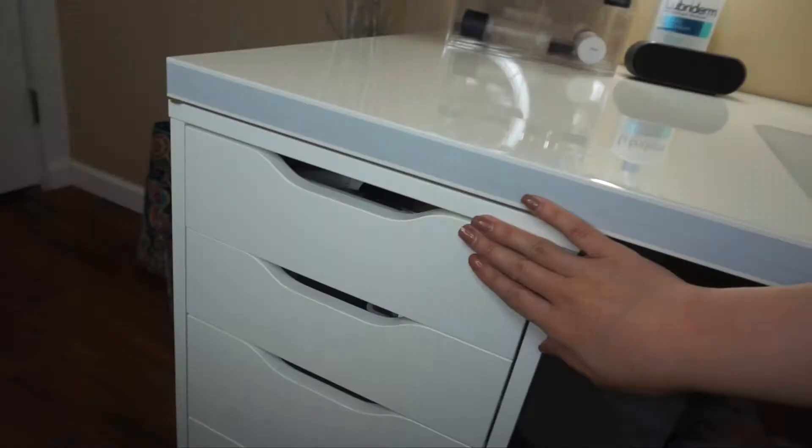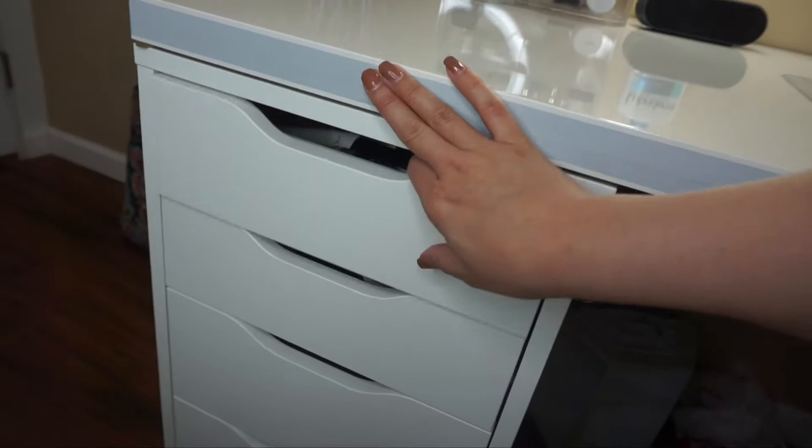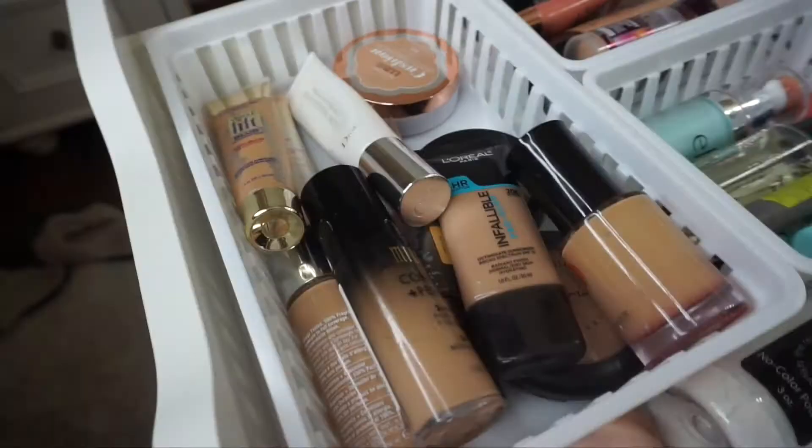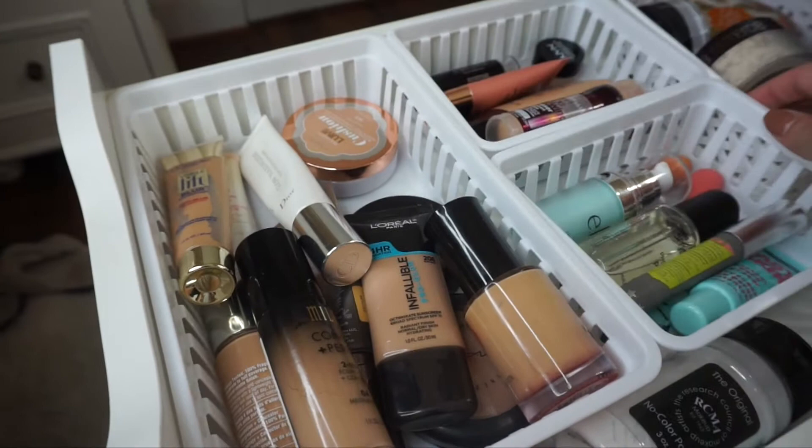Now starting in my Alex drawers. In the first drawer I have foundations, primers, more concealers, liquid highlighters, powders, and such. The containers I got from Amazon, Walmart, and Target — this one back here from Target, these two from Amazon, and this one from Walmart.